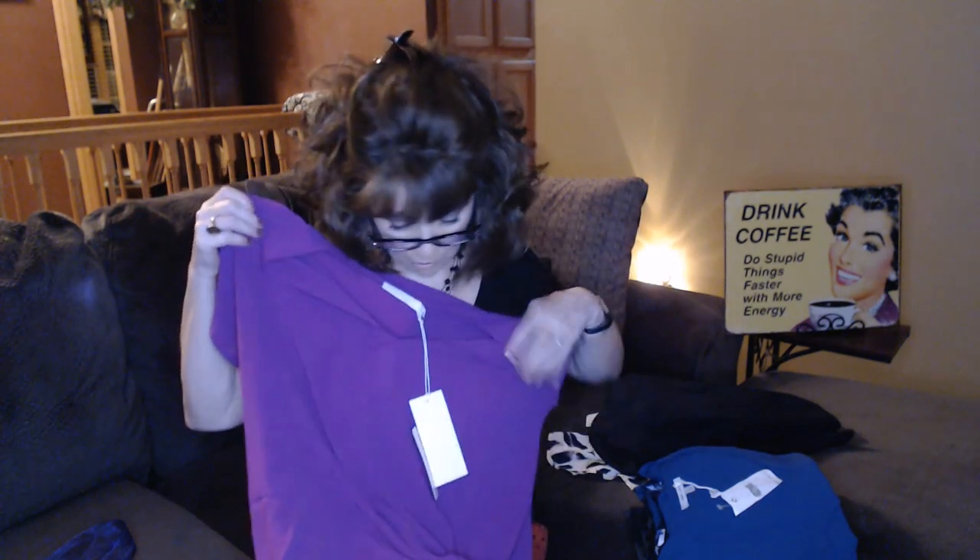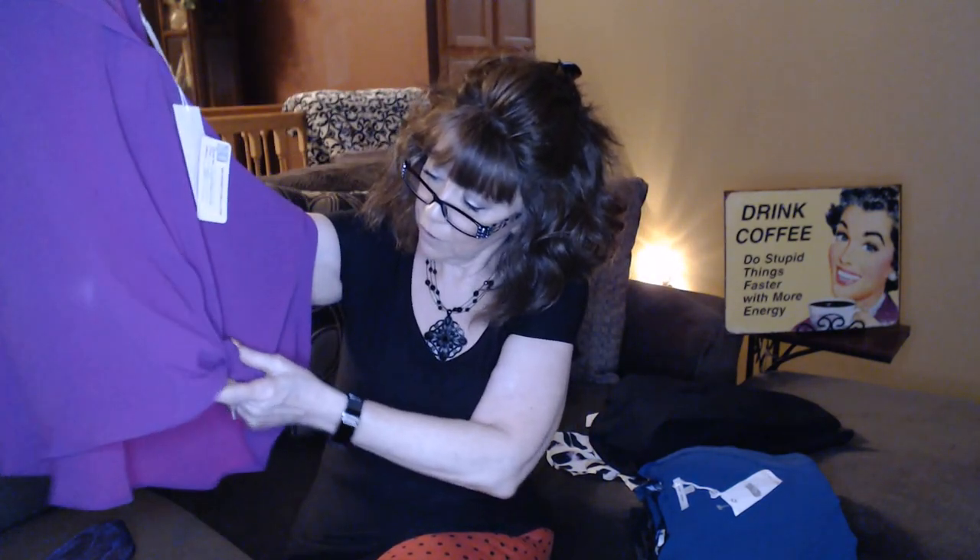Next I think we have another blouse — this is by Lush, a size small at $34. It's a beautiful kind of fuchsia shade, coming out kind of purple on camera but it's more like a fuchsia. It looks like maybe a dolman-type sleeve. It goes down to a V and has a little knot right in the front, which makes it a little bit of a high-low. I would love that purple color too, but it's really a bright fuchsia.